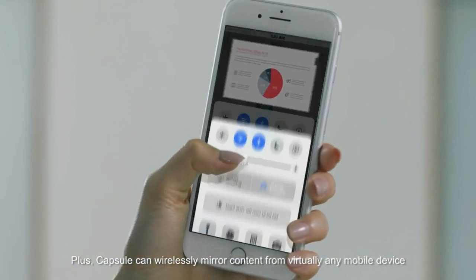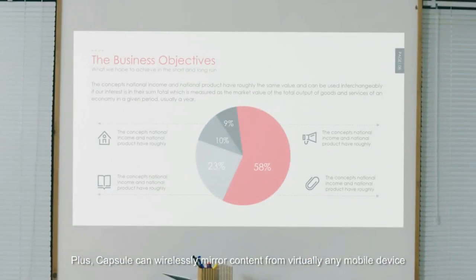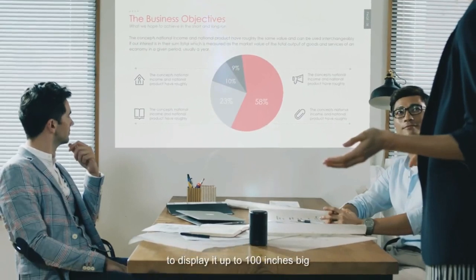You can seamlessly watch Netflix, YouTube, and any other streaming app directly. Plus, Capsule can wirelessly mirror content from virtually any mobile device to display it up to 100 inches big.